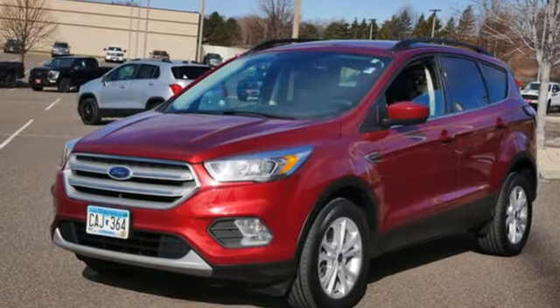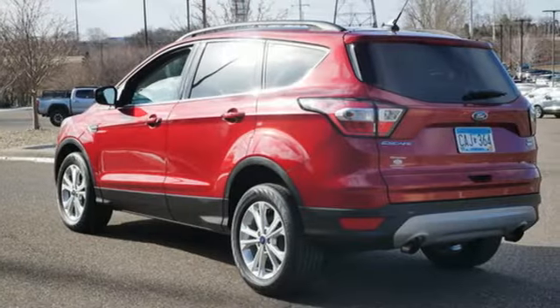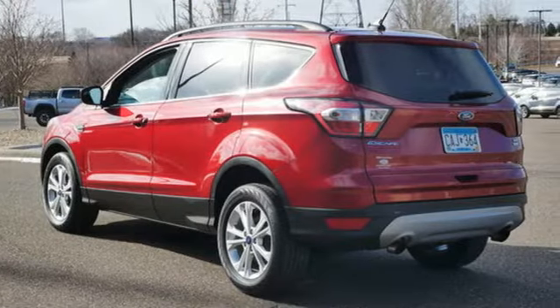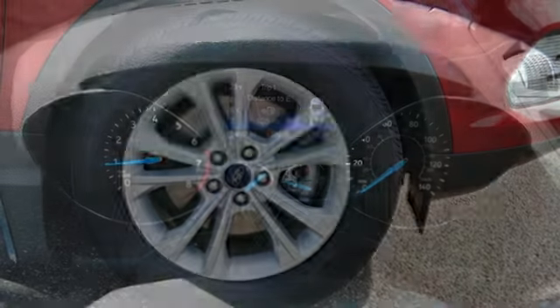EcoBoost engine, dual zone climate control, wireless audio streaming, rear parking sensors, heated rear seats, SyncConnect remote engine start smart device, voice activation.